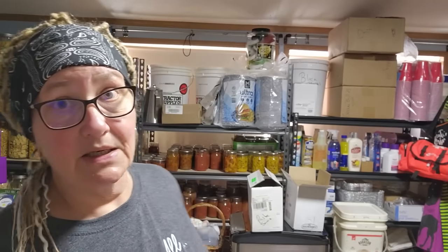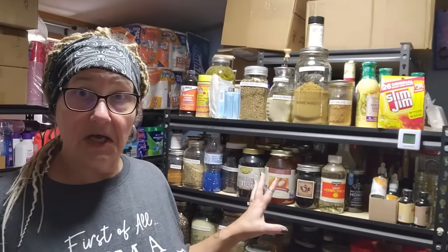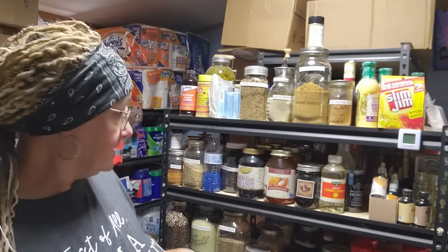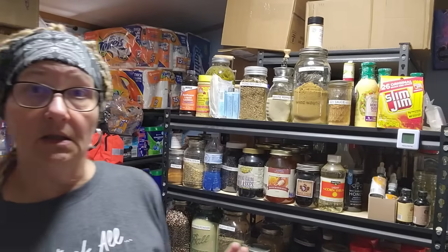Number twelve: consider special dietary needs — if someone is allergic to peanut butter, don't stock peanut butter. Number thirteen: stock seasonings and cooking essentials. I have an entire rack of seasonings, spices, and extracts. These are just as important as everything else because they make that same old chicken, beef, beans, and rice taste a little bit better. Number fourteen: manual can opener. Number fifteen: include multivitamins and supplements — seriously, do it.